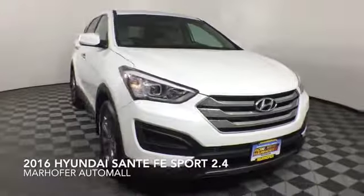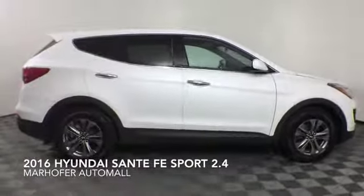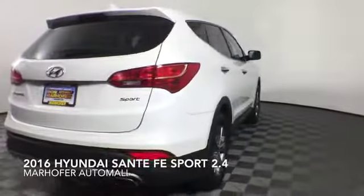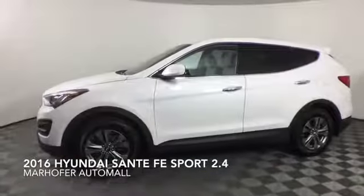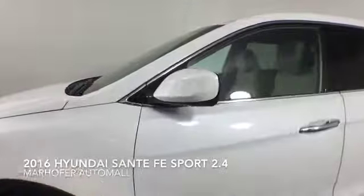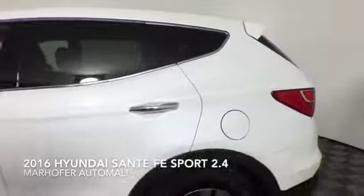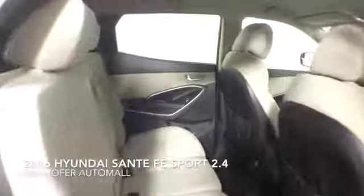Come test drive this Frost White Pearl 2016 Hyundai Santa Fe Sport, which is a front-wheel drive vehicle with 11,490 miles. Additional features include Bluetooth capability, cruise control, alloy wheels, remote keyless entry, and a six-speaker audio system.